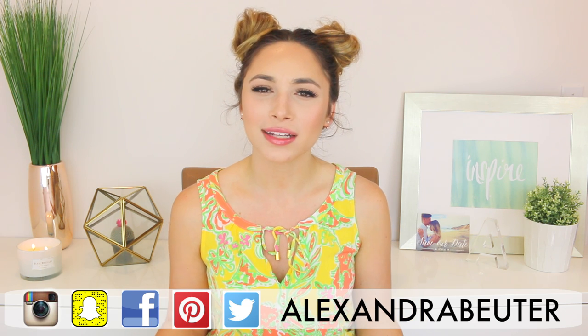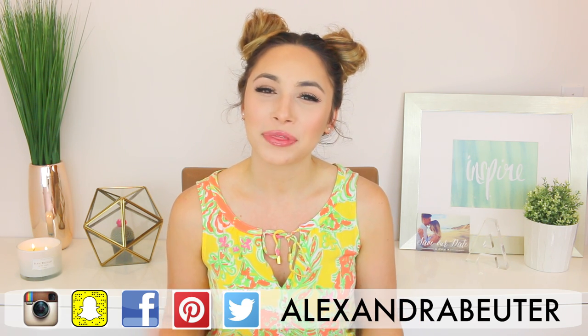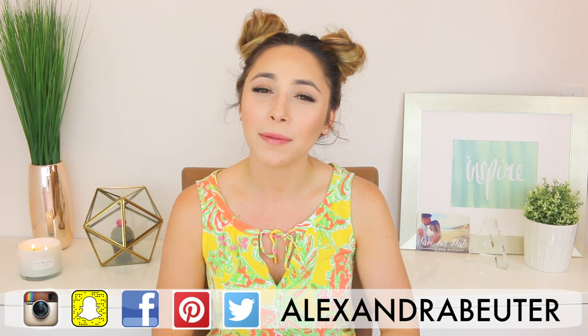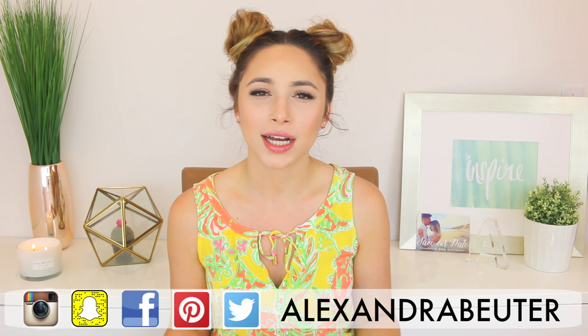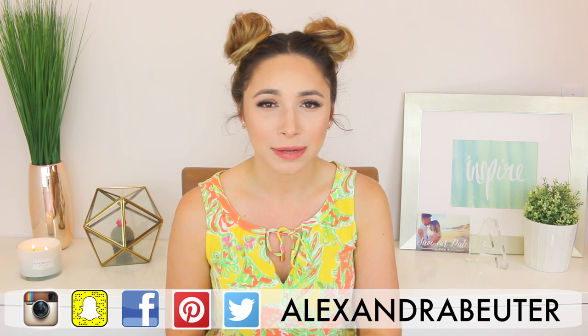Hey guys, thanks so much for watching. Welcome back to my channel. So for today's video, I'm finally doing an updated skincare routine for you guys. I'm really excited about this video because I was having some pretty regular breakouts for a while, but I started using some new products and they totally have transformed my skin. I rarely have any breakouts anymore.